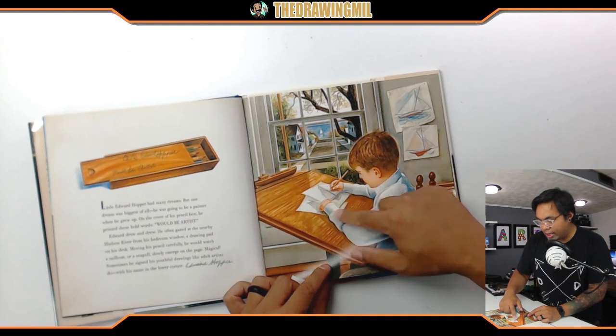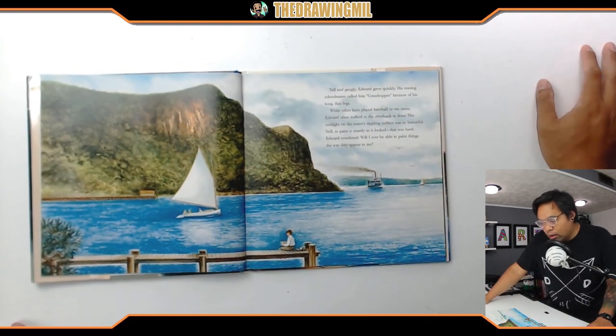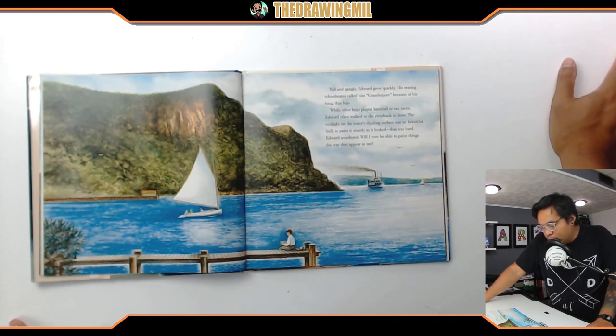He even has an art desk — really cool, what a view! Tall and gangly, Edward grew quickly. His teasing schoolmates called him Grasshopper because of his long thin legs. While other boys played baseball or ran races, Edward often walked to the riverbank to draw. The sunlight on the water's rippling surface was so beautiful. Still, to paint it exactly as it looked was hard. Edward wondered, 'Will I ever be able to paint things the way they appear to be?'